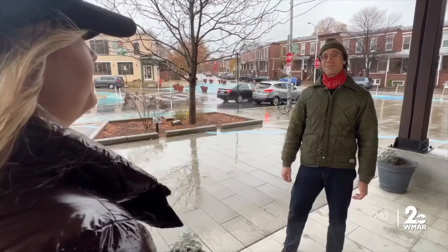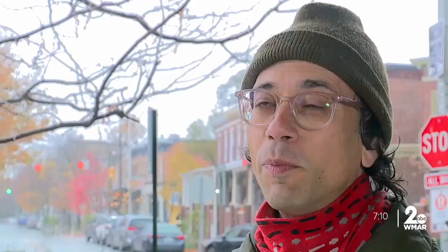Once you get closer and discover there's a buried stream below you, you'll likely want to know why was it buried and are there more?